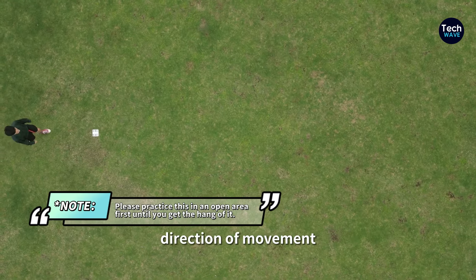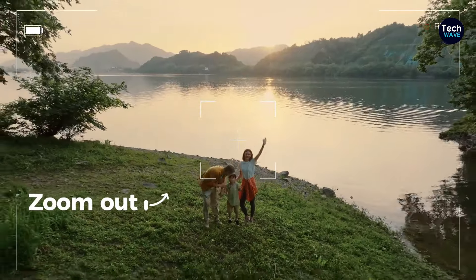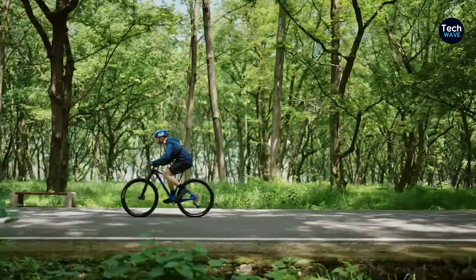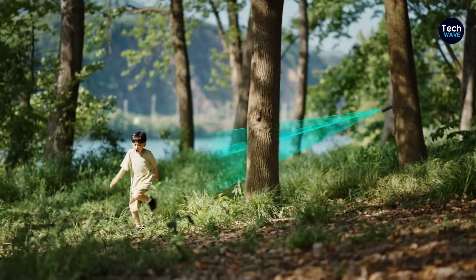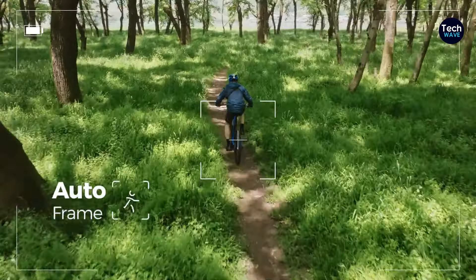Safety is a top priority with the Hover Air X1, as evidenced by its rotors housed within a protective cage. This design not only enhances safety by minimizing the risk of injury or damage, but also adds durability to the drone, ensuring it can withstand the rigors of outdoor use. The X1's brilliant folding design further enhances its portability and convenience, making it easy to transport and store when not in use.